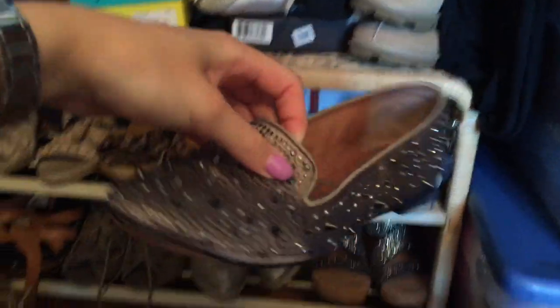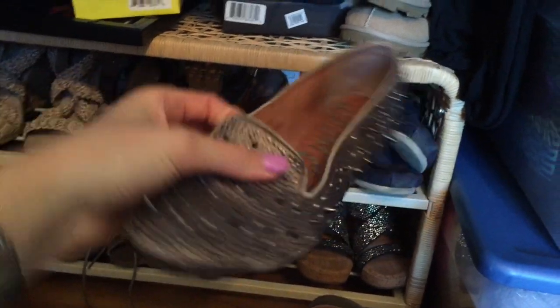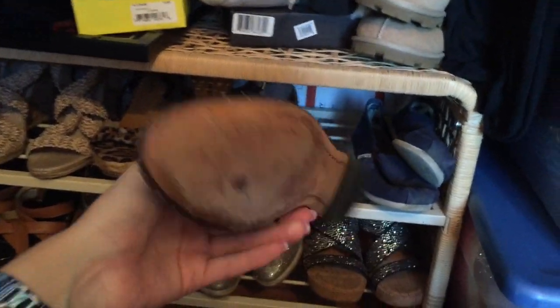Tom's. These are Sam Edelman - they're freaking beautiful. I love them, but they're so uncomfortable, so I've worn them but it was painful.